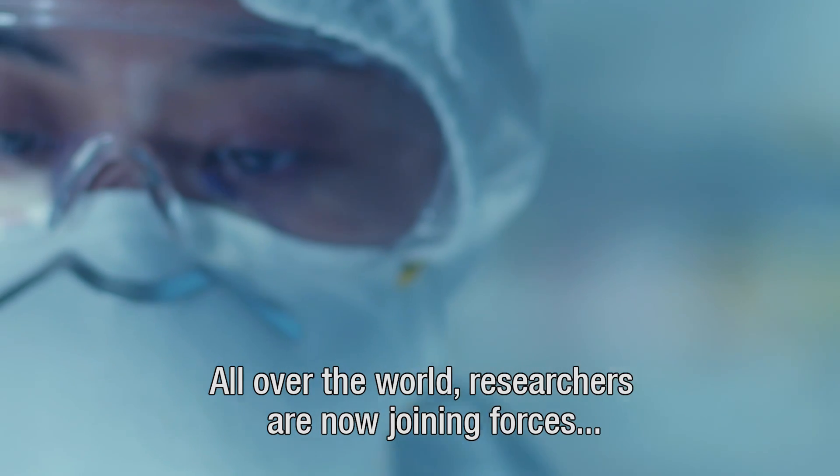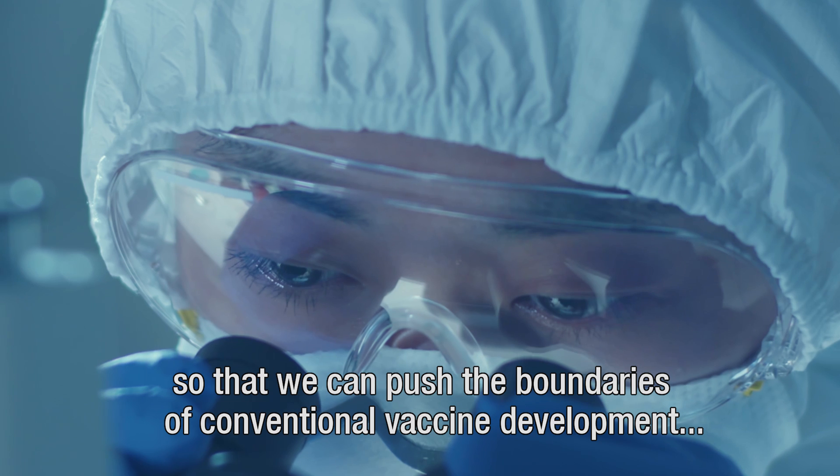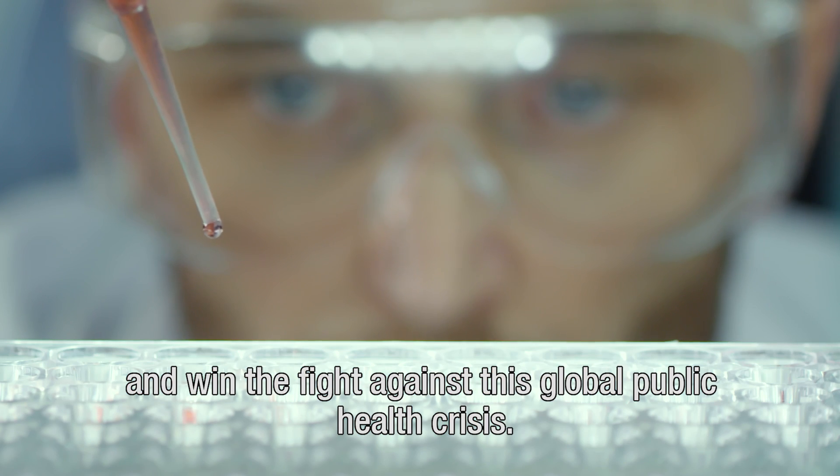All over the world, researchers are now joining forces so that we can push the boundaries of conventional vaccine development and win the fight against this global public health crisis.